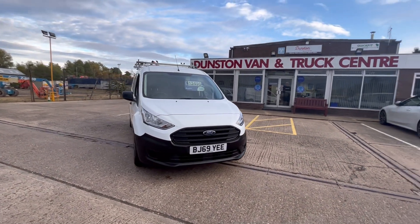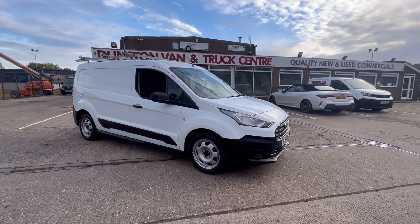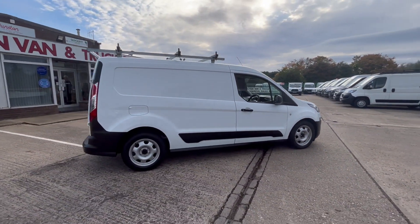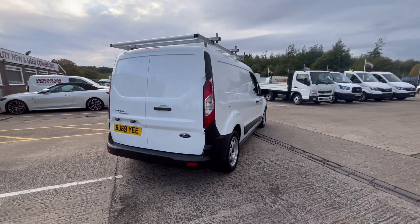2019 69 plate Ford Transit Connect 1.6 TDCi 100PS Euro 6, L2 long wheelbase. One owner from new, full service history, with this roof rack and everything on it.